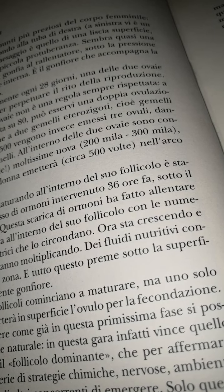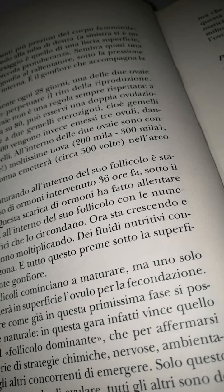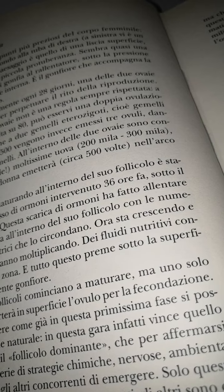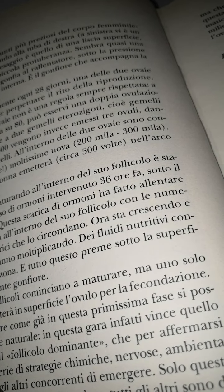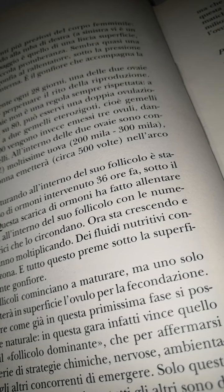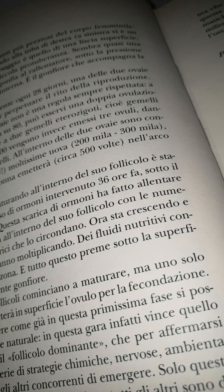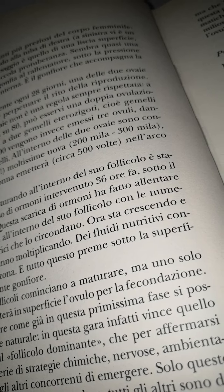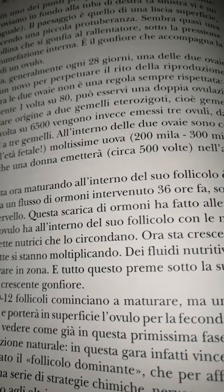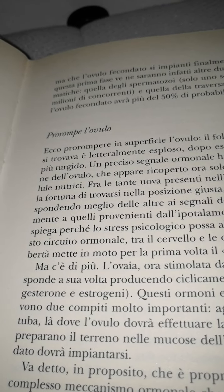È interessante vedere come ci sia già in questa primissima fase una selezione naturale. In questa gara, infatti, vince quello che viene chiamato il follicolo dominante, che per affermarsi mette in opera una serie di strategie chimiche, nervose e ambientali, che impediscono agli altri concorrenti di avanzare. Sarà questo vincitore, quindi, a essere in grado di ovulare. Tutti gli altri sono destinati a fallire, a morire. È solo la prima delle grandi selezioni che si succederanno prima che l'ovulo fecondato si impianti finalmente nell'utero. In questa prima fase ne seguiranno altre due ancora più drammatiche.